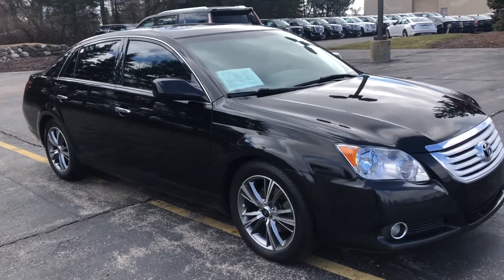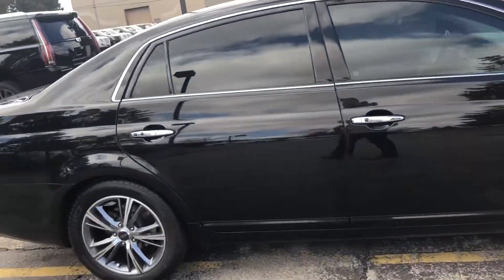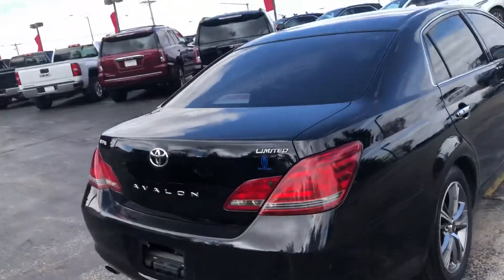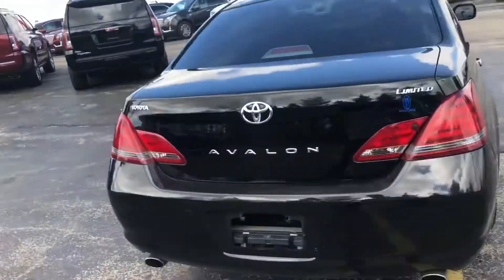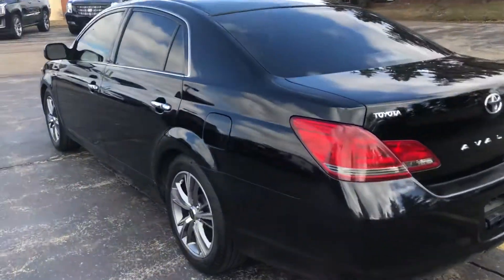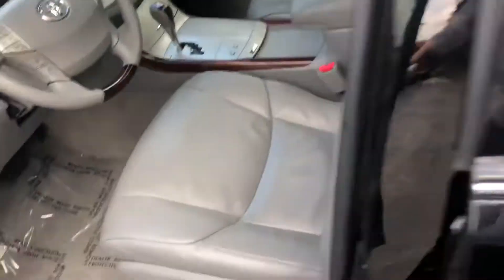Hi Paul, this is Nick over at Boucher Buick GMC sending you a quick video walk round of our 2008 Toyota Avalon. This vehicle is really in excellent shape especially considering the year. You can see it is a limited trim level, comes with lots of great features, does have heated and ventilated seats, dual climate zone on the inside — you can see the leather seats are in excellent shape.